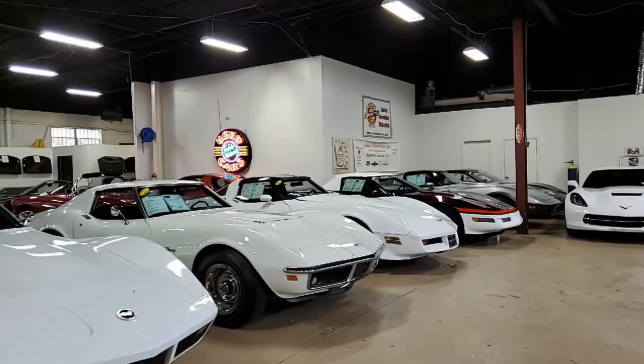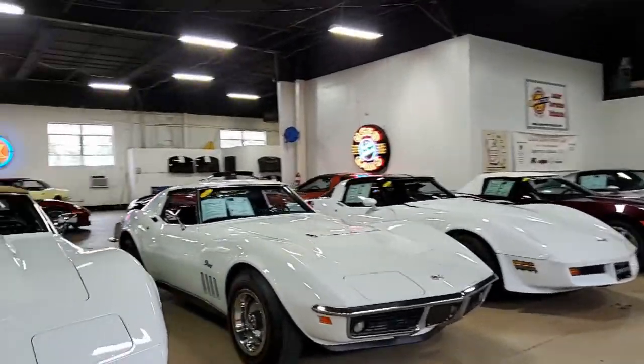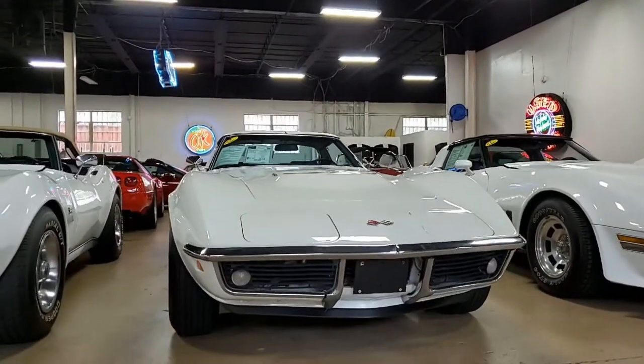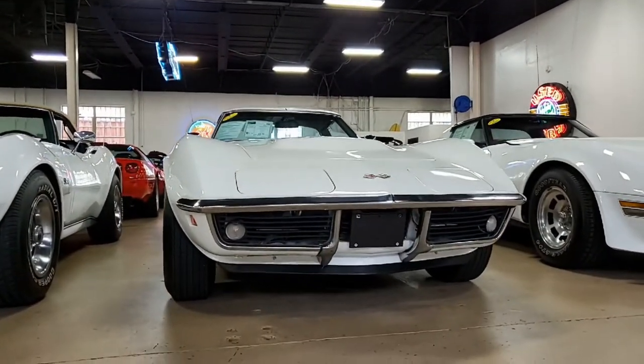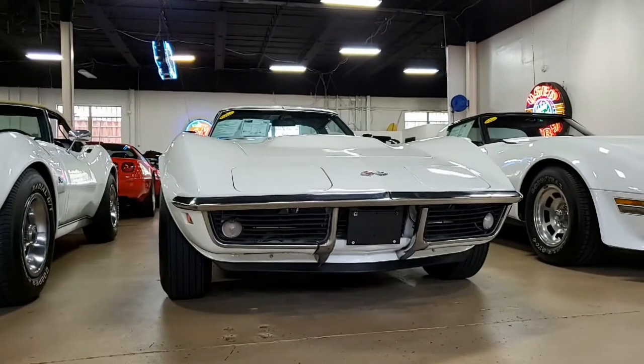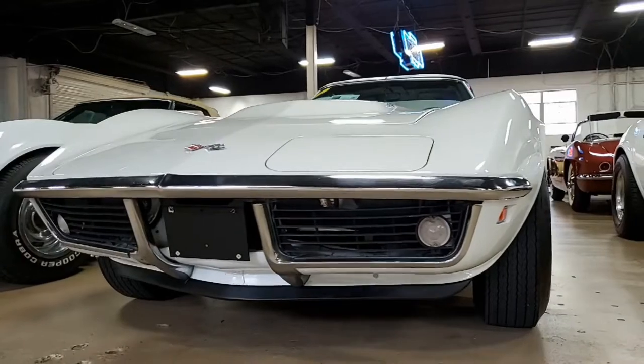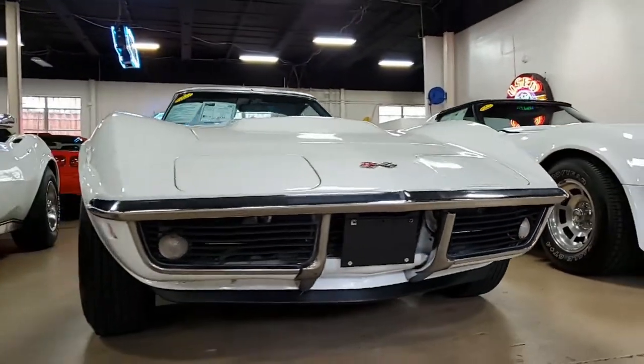It's a 1969 Corvette that looks like a beautiful, beautiful car. This is the Code Correct Can-Am white exterior. It's Code Correct on the interior with the black vinyl, and under the hood you'll find a numbers-matching 400 horsepower, 427 cubic inch L68 engine.